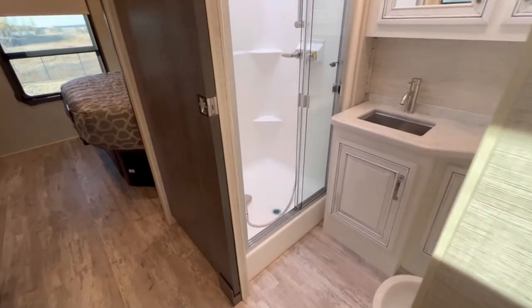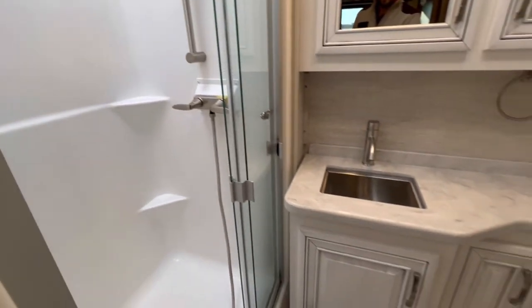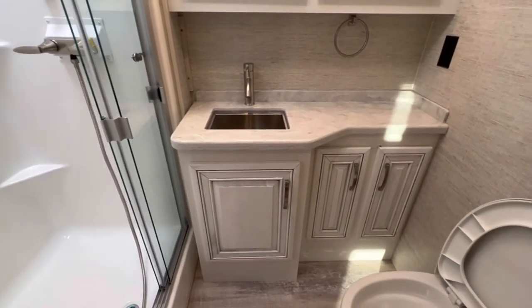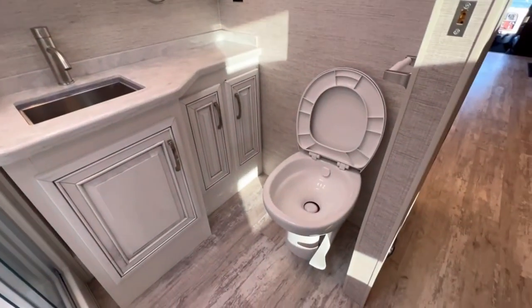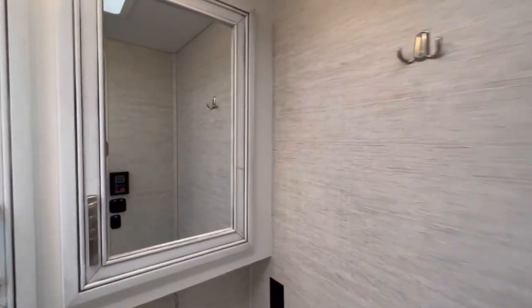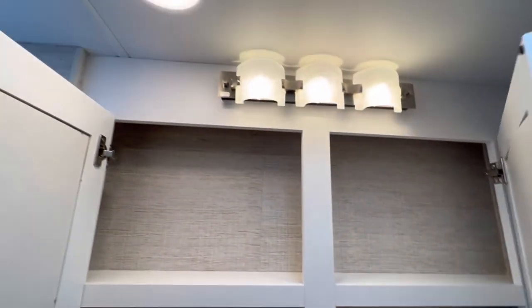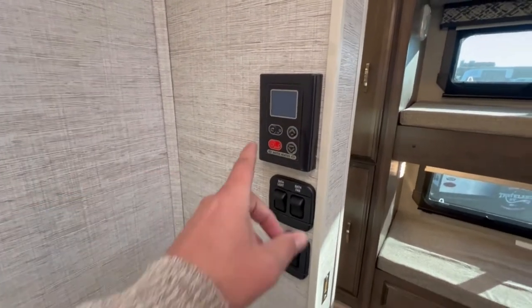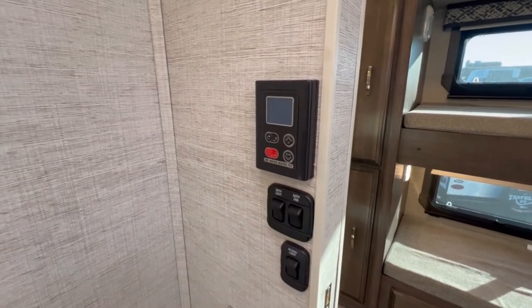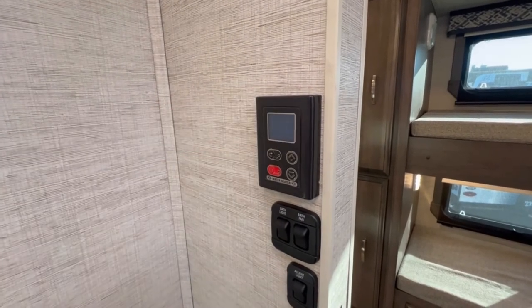Coming into the bathroom, we have a decent-sized shower with some shelving and a sunroof, a nice-size vanity with three little cupboards, a place to hang a towel, a porcelain foot-flush toilet, and a medicine cabinet with lots of space for your toiletries. This will also have on-demand hot water — you turn it on, set the temperature, and you can have as long a shower as you want, as long as you've got the tank capacity.